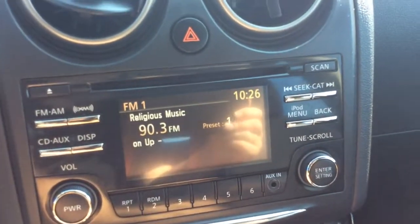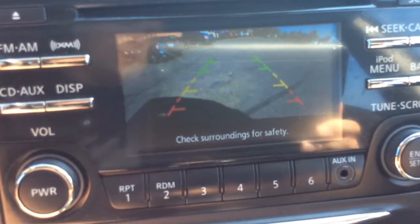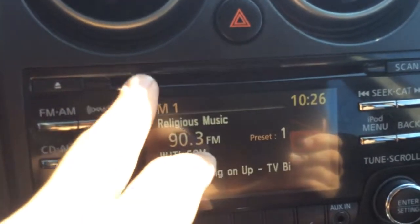That's also going to be where your reverse camera's going to show up when I pull the gear into reverse. You have the green, yellow, and red guidelines just showing you how close you are. The radio is an AM-FM radio, and it also has XM satellite radio as well as a CD player.